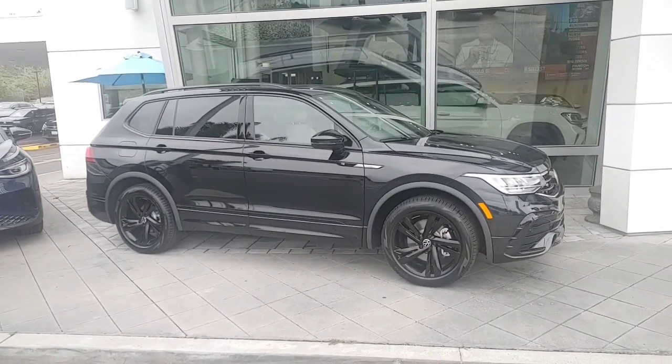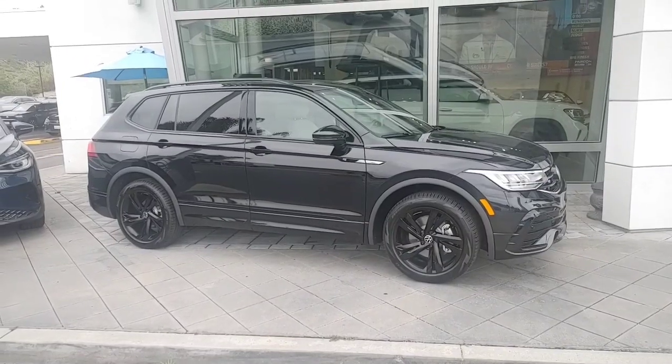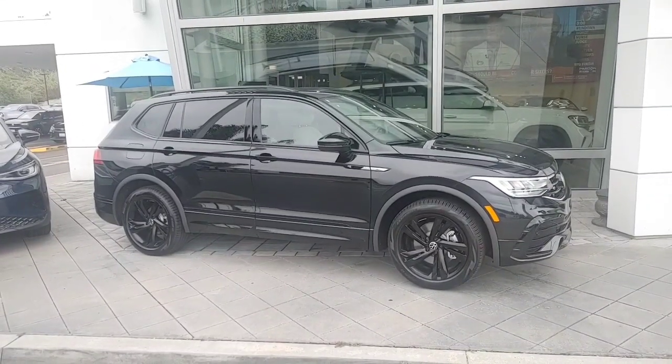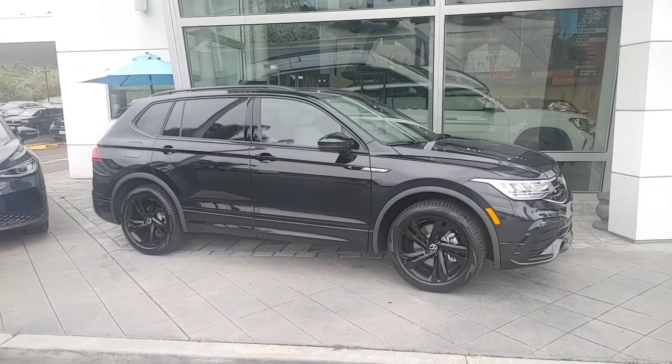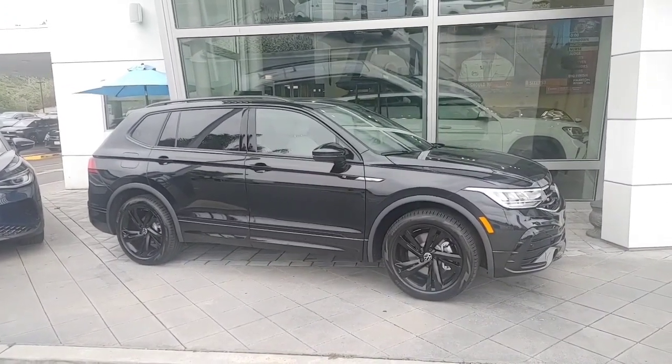Hey, what's up Nicole, it's Buddy at Capistrano Volkswagen, the sales and internet manager. Just wanted to respond on this R-Line black with the gray interior. I still have this car in stock — I have two more days at the end of the month and would love to make you a crazy deal on this car.